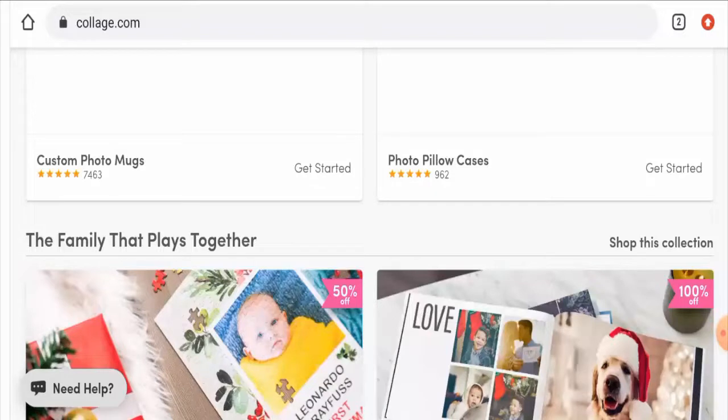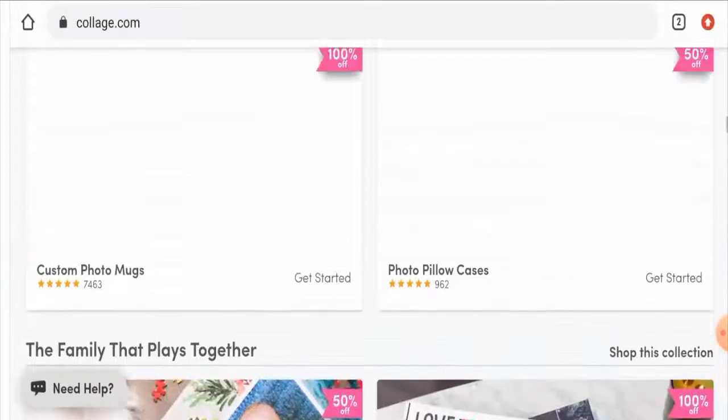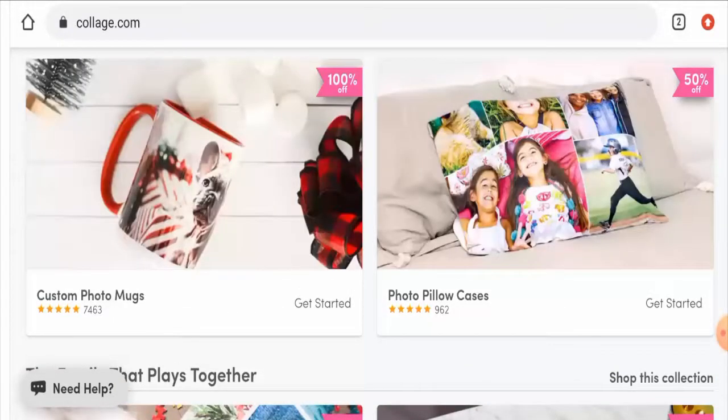In conclusion, collage.com appears to be a legit website. It is a very old website, it has reviews and social media presence, they have given genuine contact details, and the trust score is very good — so it is a legit website. However, we also recommend you to make the right decision after exploring well.